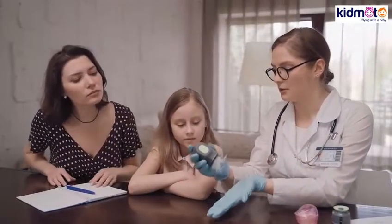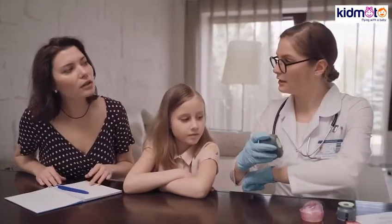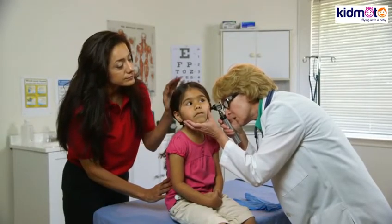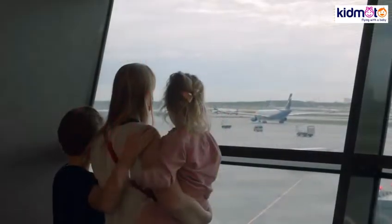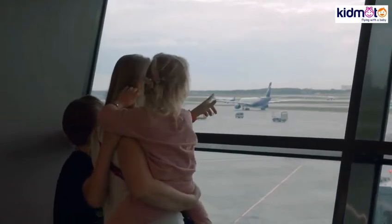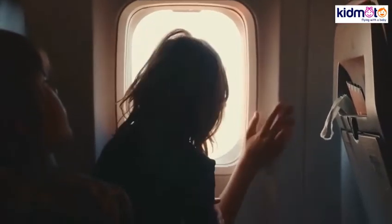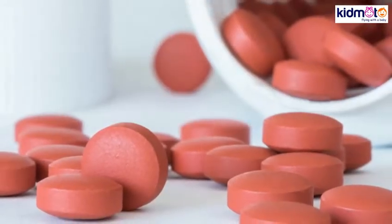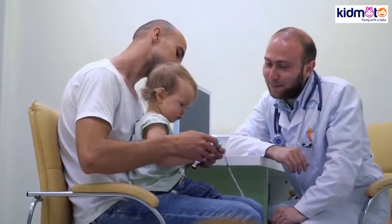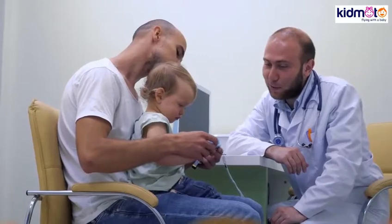3. Visit your pediatrician and have your kid's ears examined. If your doctor finds something wrong, he might ask you to delay your flight. But if you cannot postpone it, you can take your child but strictly follow your doctor's advice. Medication and hydration are two common remedies for this. 4. A dose of ibuprofen will help ease your child's pain. Ask your pediatrician about the dosage before you administer it.